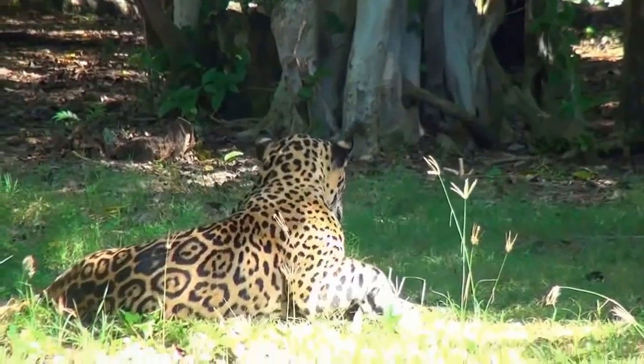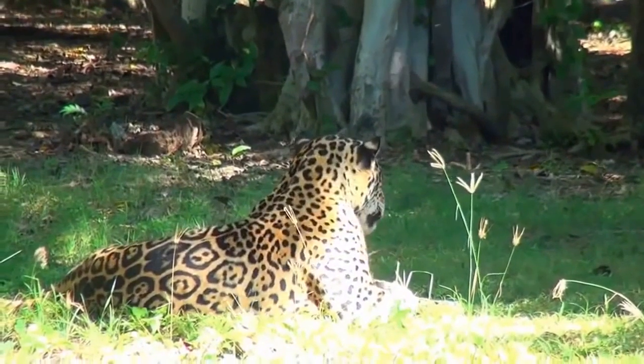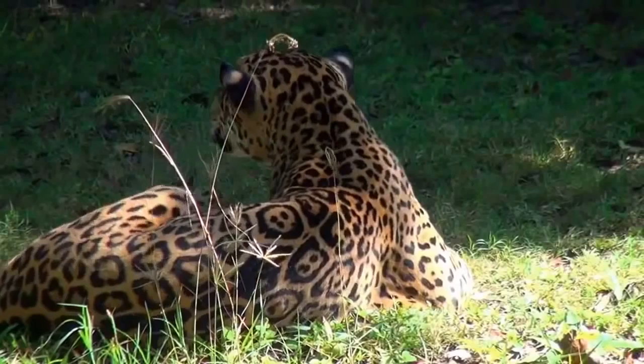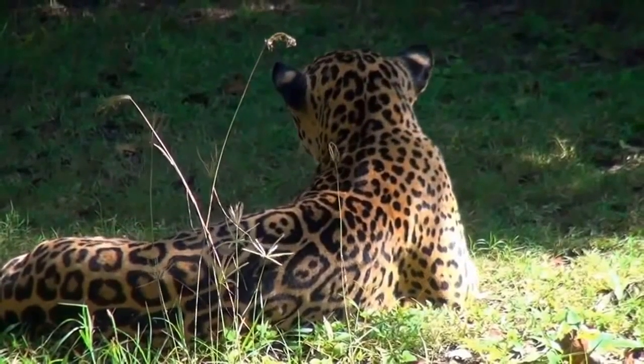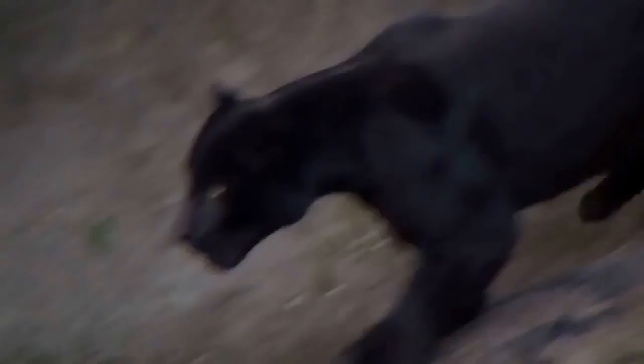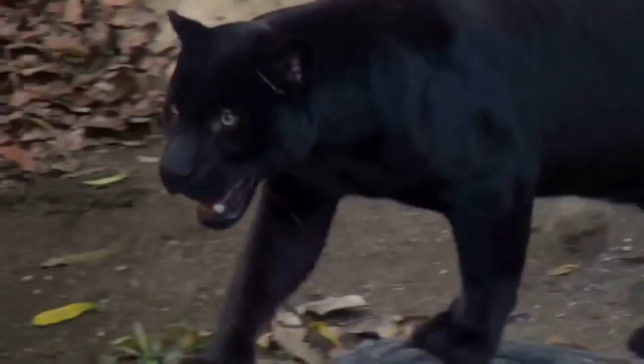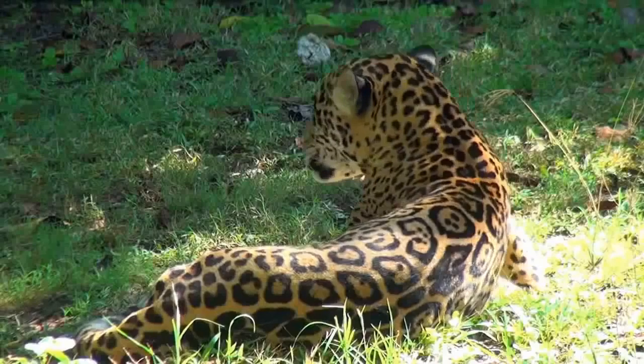Jaguars are mavericks, or loners, and depending on the accessibility of their prey require a permanent territory of 25 to 150 square kilometers, only approaching others of the opposite sex during the mating season. Despite their heavy frames, they are good climbers and even excellent swimmers.